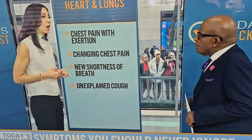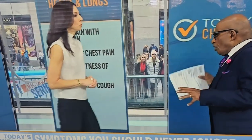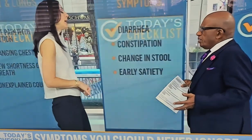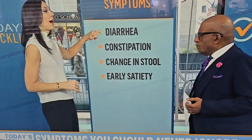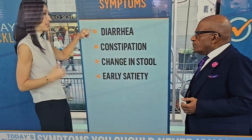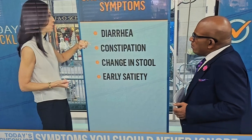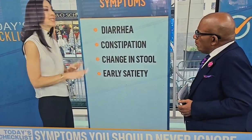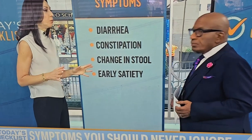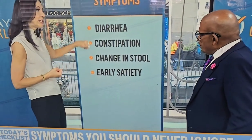Please get a persistent, unexplained dry cough checked out. Unfortunately, dry lingering coughs can be a symptom of lung cancer. Gastrointestinal issues are a little uncomfortable to talk about, but we need to. A change in your bowel habits — a couple of days of loose stools or constipation — is usually related to how much fluid you're drinking or what you're eating.